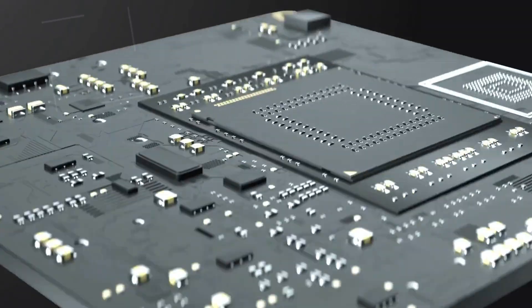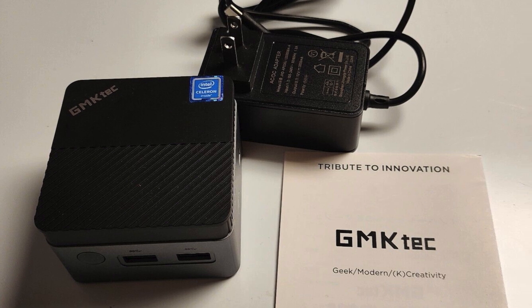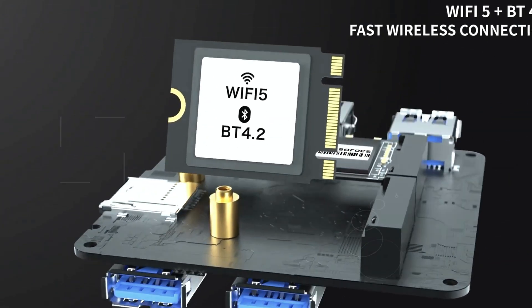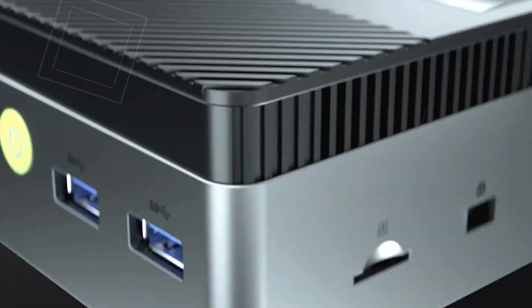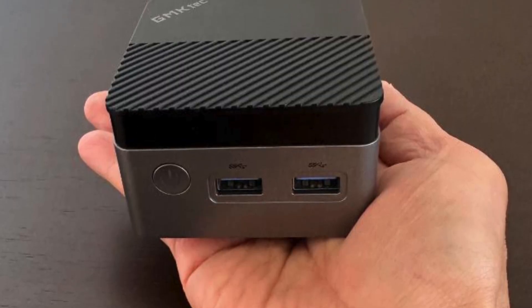Powered by the Intel 11th Gen N5105 processor, this microcomputer boasts exceptional performance surpassing its counterparts with ease. Equipped with 8 gigabytes of RAM and a 128 gigabytes M.2 SSD, it ensures smooth multitasking and speedy operation.